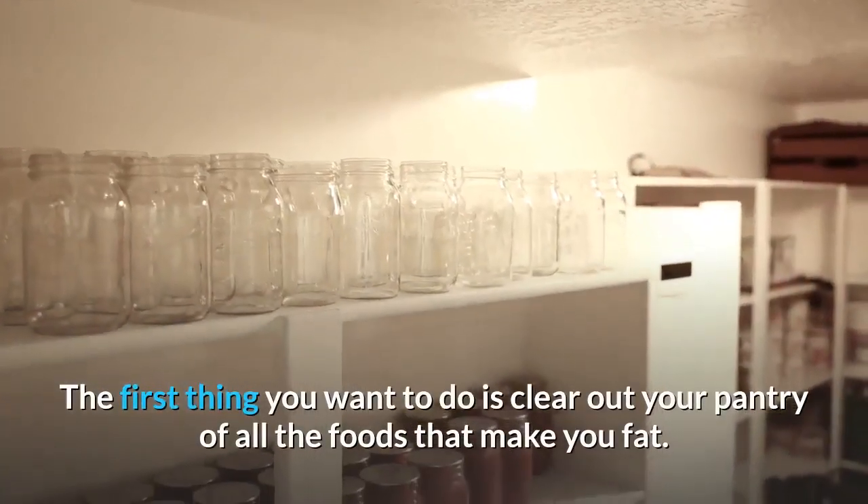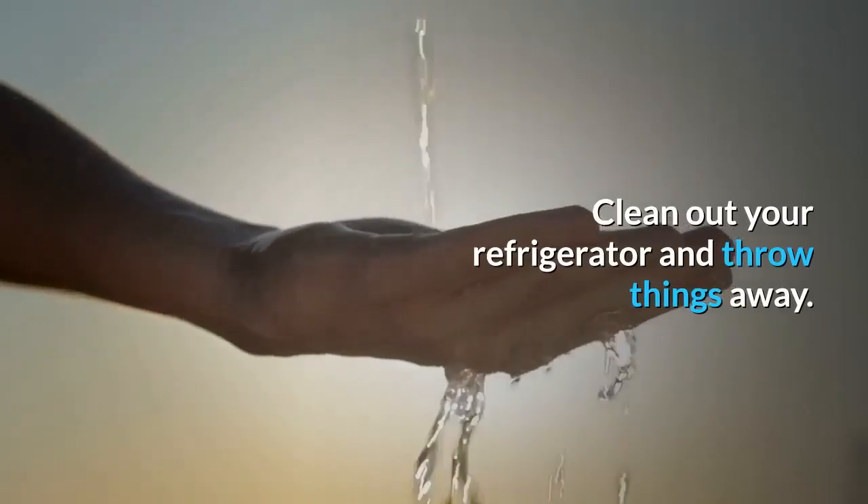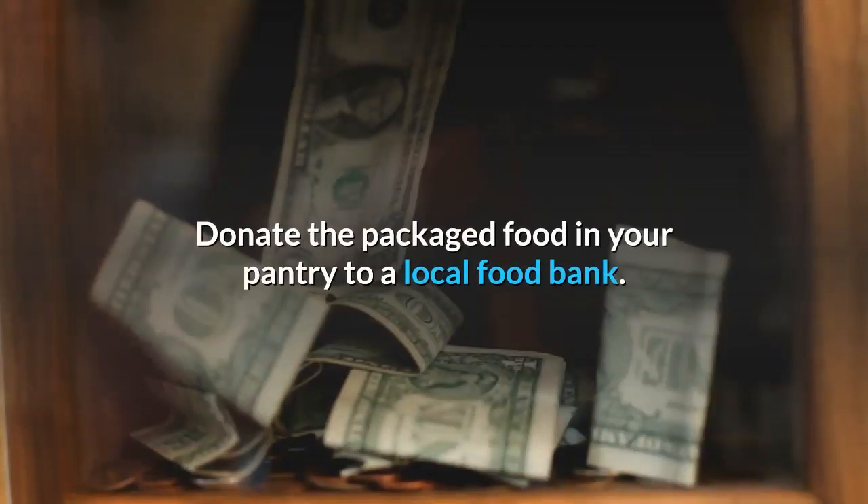The first thing you want to do is clear out your pantry of all the foods that make you fat. Clean out your refrigerator and throw things away. Donate the packaged food in your pantry to a local food bank.